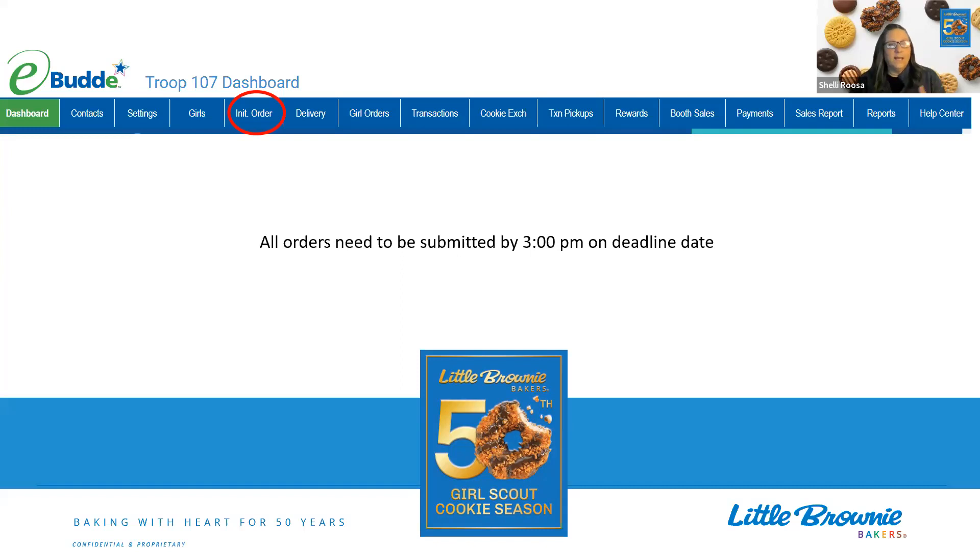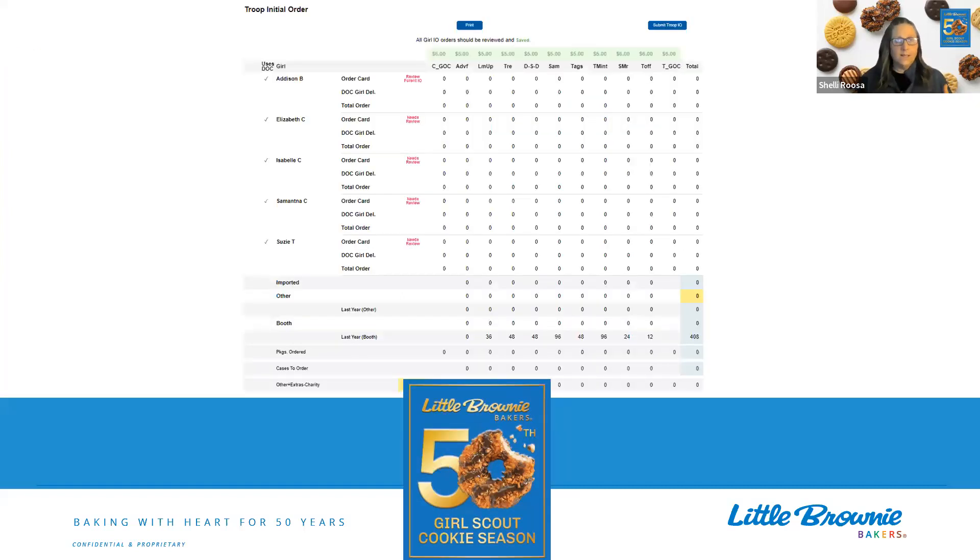Let's talk a little about what you'll see on the initial order tab. You're going to see your girls listed, you're going to see their order card order — that's what you as a troop leader are going to enter. There's something new this year we'll talk about in just a second. You'll also see those DOC or digital girl delivered orders come in. If a girl has placed orders through Digital Cookie, they're going to come over into eBudde automatically only in the initial order phase and ordered by the package. We'll talk about what happens after this initial order phase with those cookies in a later video.